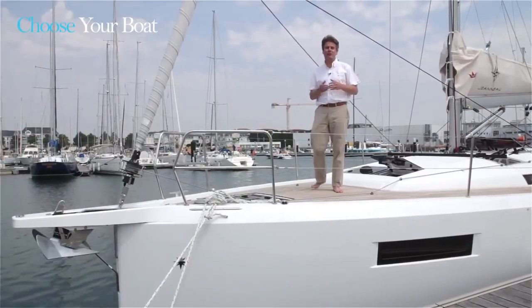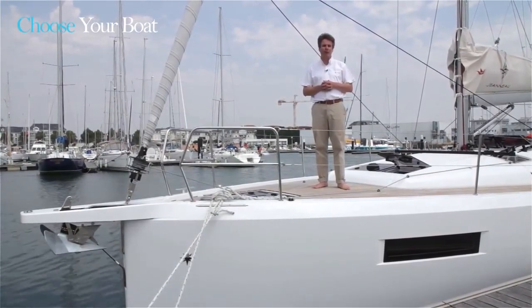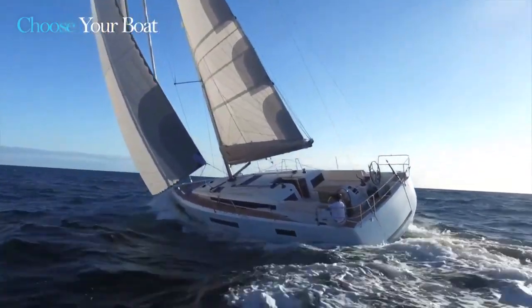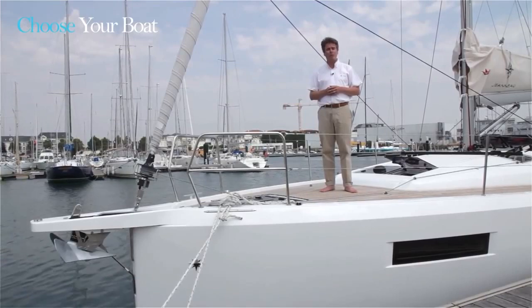Thanks for taking the time to visit the new and exciting Sun Odyssey 440 — a boat that is really redefining the way that you move around on board. We've given you a full-featured interior with a little bit of a twist, and we've tried to perfect the sailing experience across all the different programs of navigation. Come and see the boat at the boat shows, and if you need any additional information, you'll find it on our website at jeanneau.com.